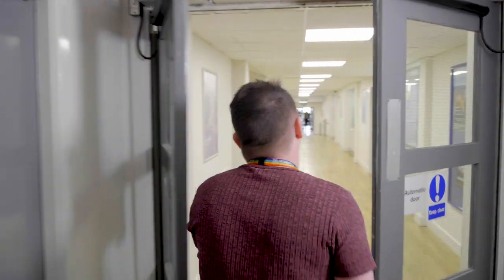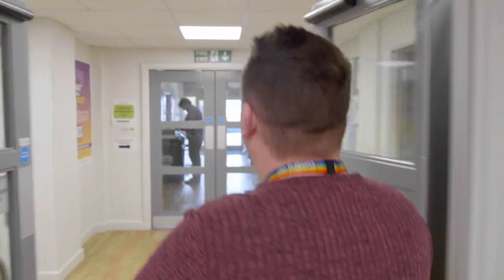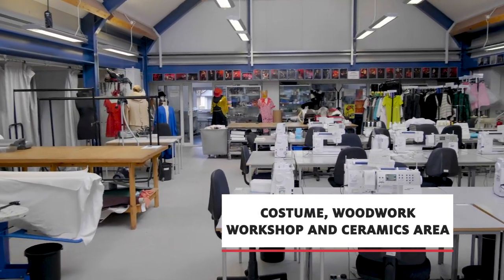Let's head down to our workshop spaces. What's really nice about our arts campus is there's always lots of work being displayed across the campus, from glass cabinets as you walk around. It really adds to that creative atmosphere and vibrant, colourful campus that makes us the Institute of the Arts. Behind me here we've got our costume, woodwork shop, and ceramic areas.